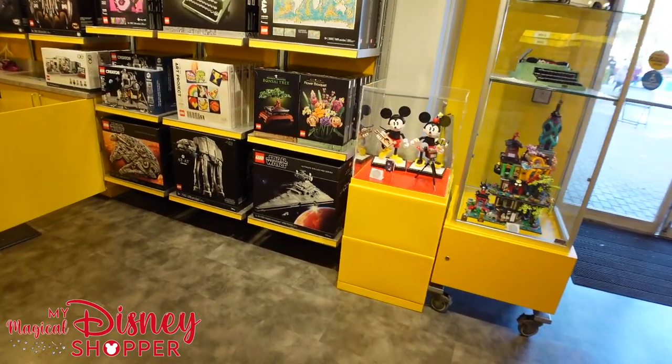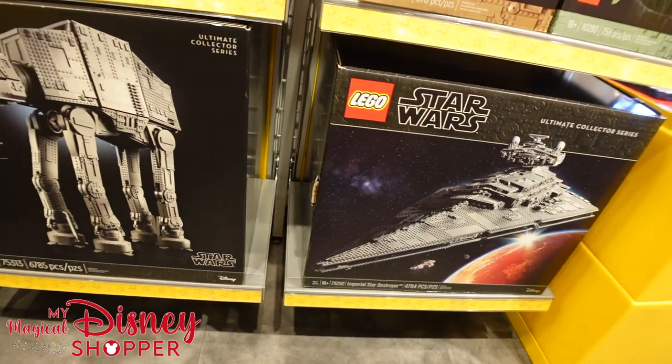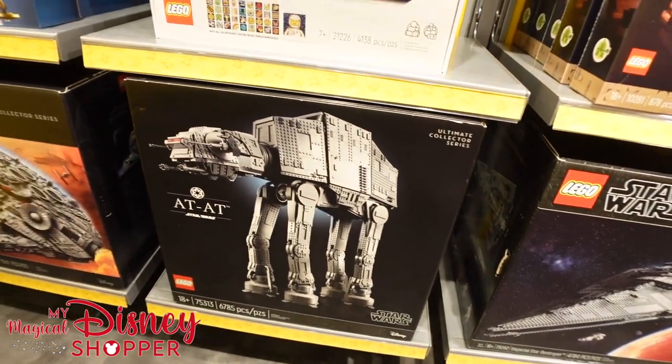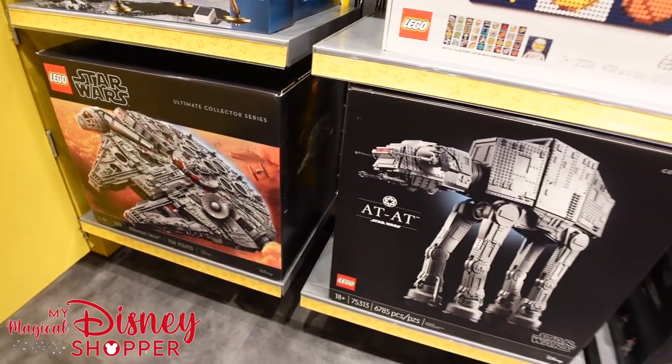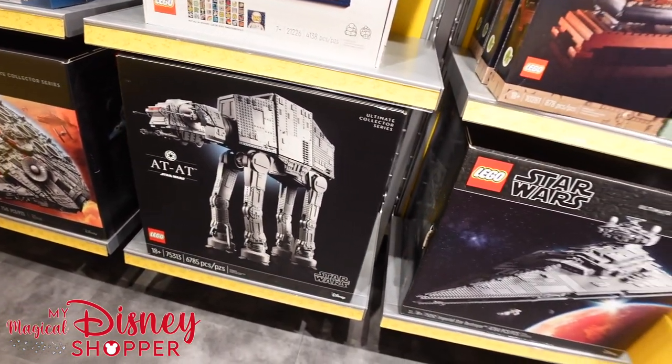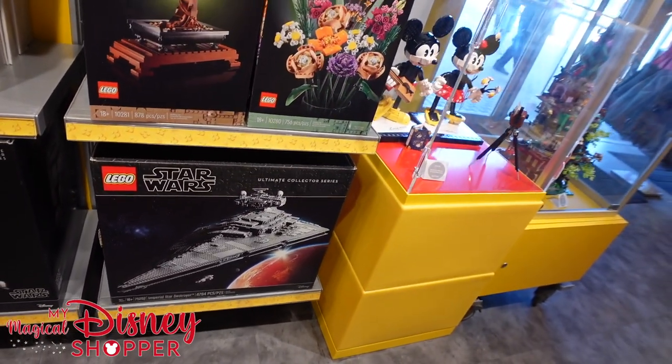They have the Ultimate Collector Series too — the Imperial Star Destroyer, the new AT-AT, and the Millennium Falcon. Those are like $750-$800. They are big sets that take up a lot of space. They don't have any of those on display right now, but they are really cool.